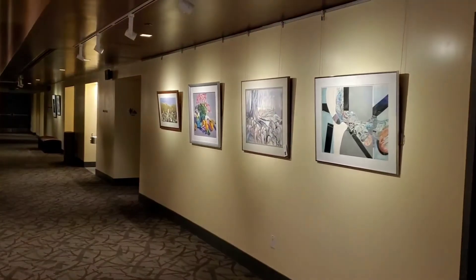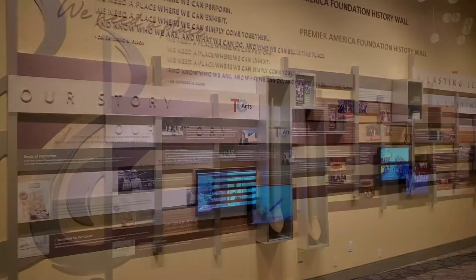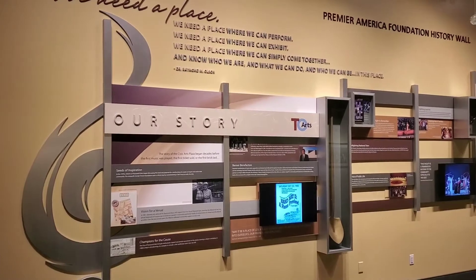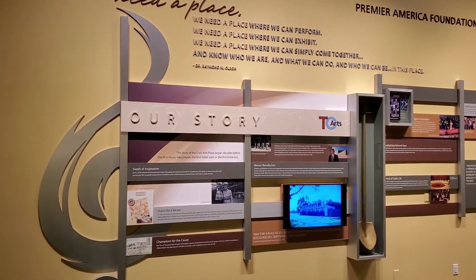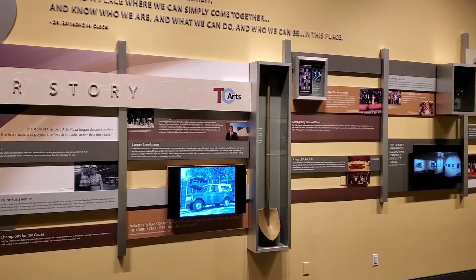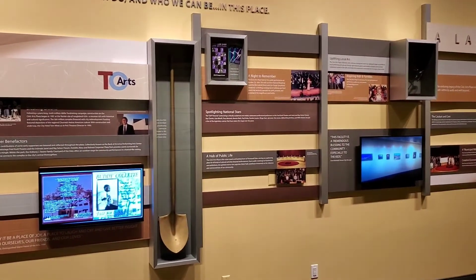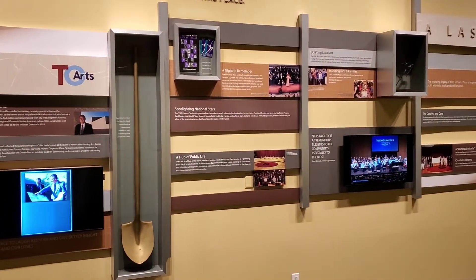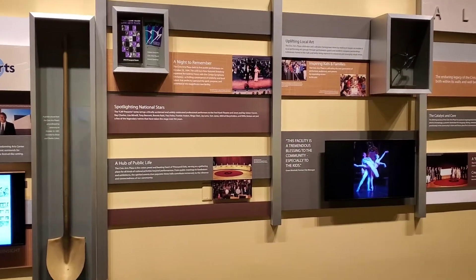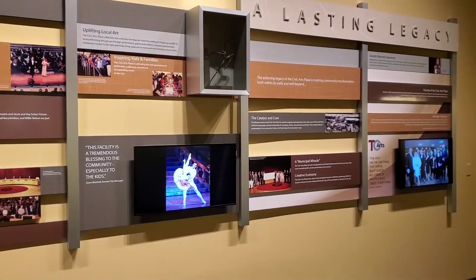One of our largest features on our gallery walls is located on the orchestra level — this is our History Wall. The Premier America Foundation History Wall was installed as part of the Civic Arts Plaza's 25th anniversary to recognize the history of the Bank of America Performing Arts Center and TO Arts. From our groundbreaking on the former site of Jungle Land to the 25th anniversary in 2019, the wall shares the story of how we came to be and recognizes several key individuals who were instrumental in getting these venues constructed. The wall also identifies several of the programs which are integral components of who we are.